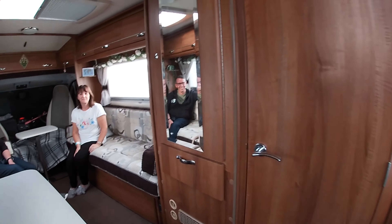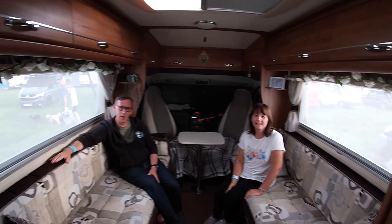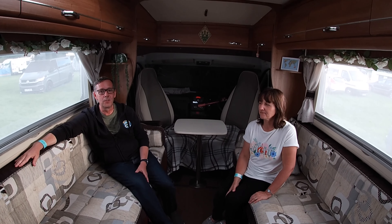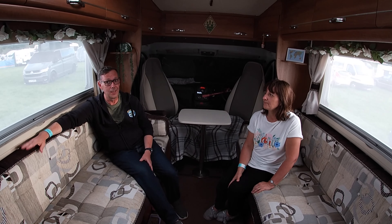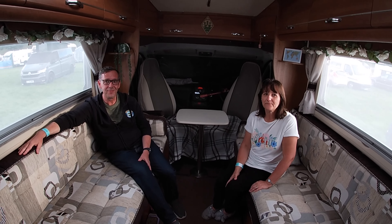Let's see if you guys guessed right. And this is whose van it is — hi guys! Introduce yourselves. I'm Dawn. Ryan. Mr. and Mrs. H on Tour! And where can we find you? You can find us on YouTube, Facebook, and Instagram — all as Mr. and Mrs. H on Tour. Bit of a theme going on there!